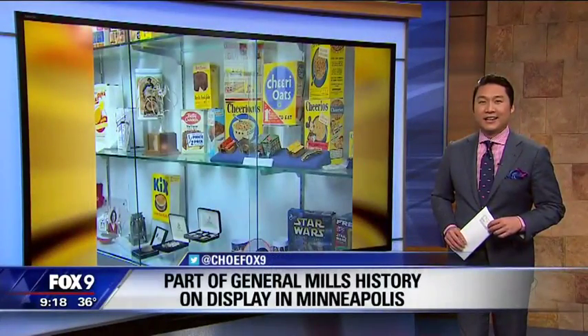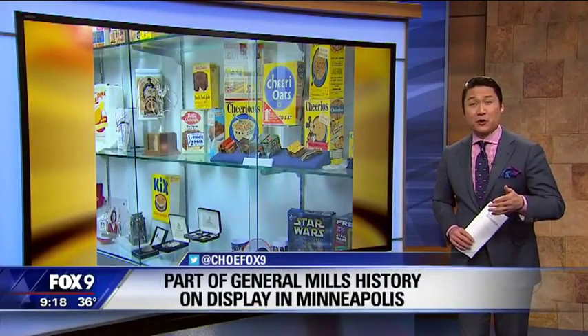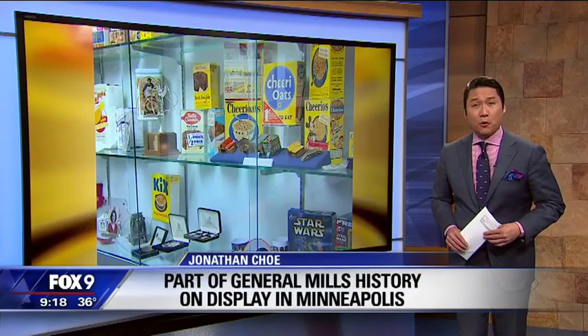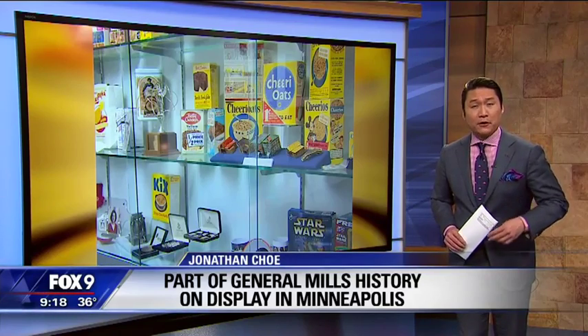Why didn't they keep everything? The company's history goes all the way back to the 1860s, and archivists only really started keeping track about 35 years ago. Now they're asking the public to help fill this huge gap.